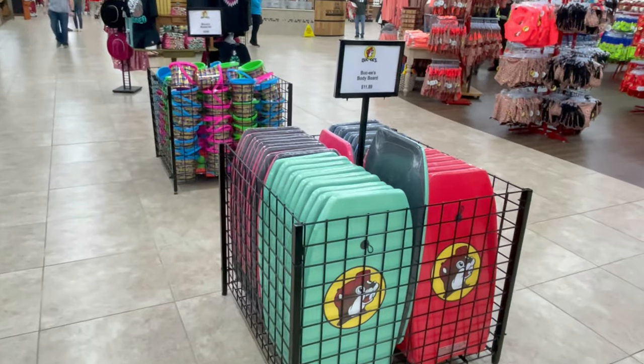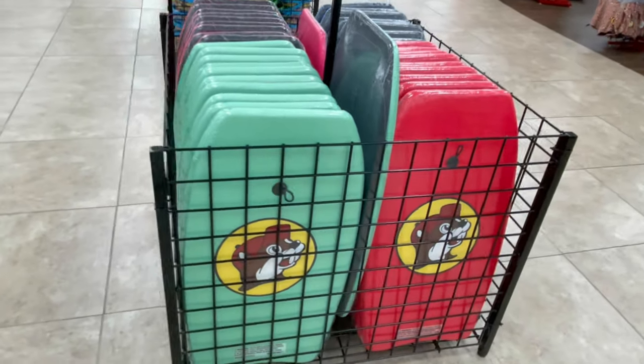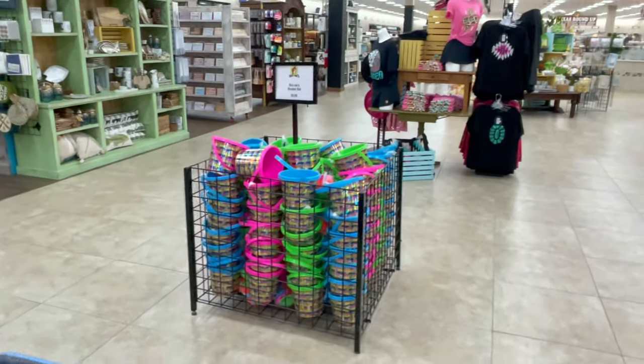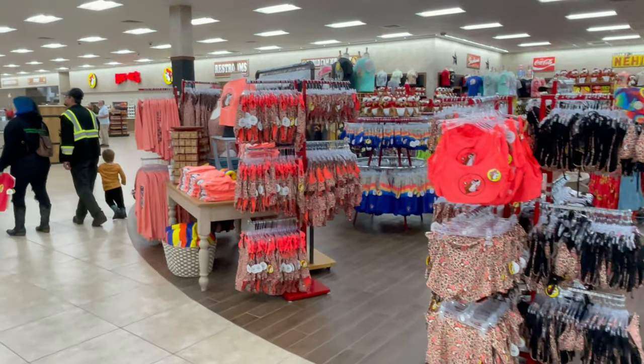And summertime is coming up, so they've got these nice boogie boards for the kids. They also have swimsuits.